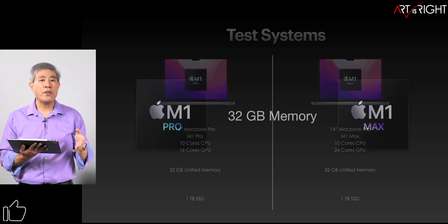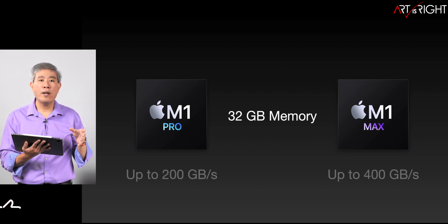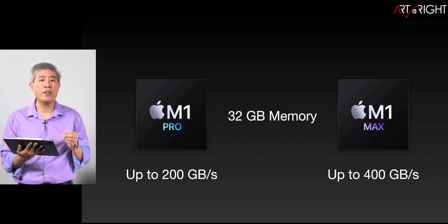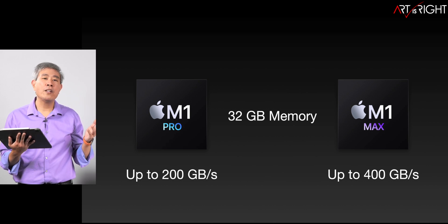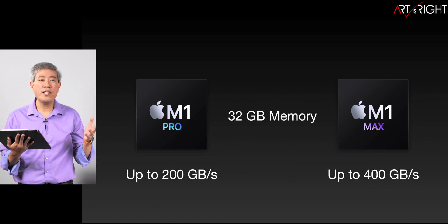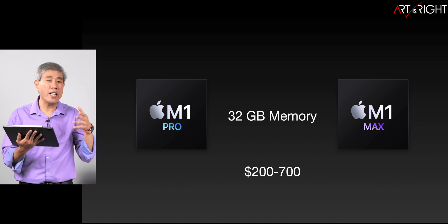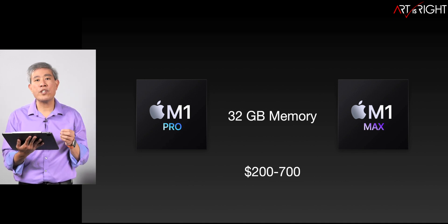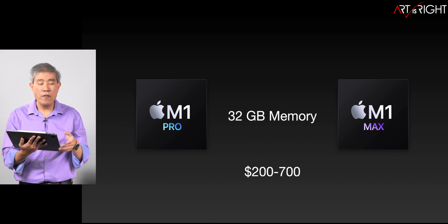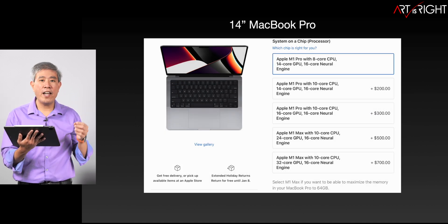To give some background: you can get 32 gigabytes of memory on both the M1 Pro and M1 Max. On the M1 Pro the memory bandwidth can go up to 200 gigabytes per second, while on the Max it's 400 gigabytes per second. What I really want to find out between these machines that are much closer to each other is whether we're going to see any real-world performance difference, because the price difference between the Pro and the Max with 32 gigabytes can be anywhere between $200 to $700.